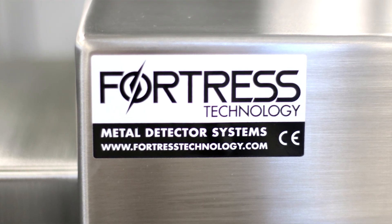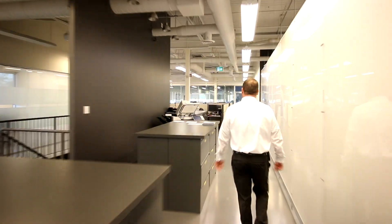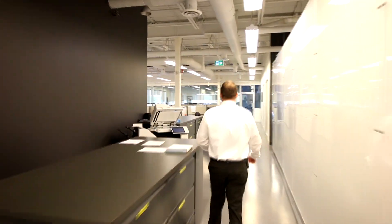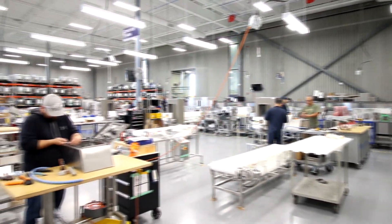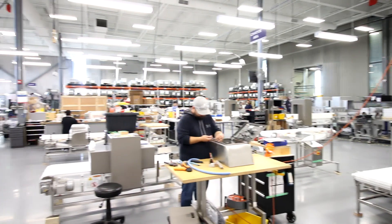Fortress is a metal detector manufacturer. We also have check weighing and x-ray systems now as part of our business. Fortress is one of the largest metal detector manufacturers in the world. We specialize in various segments.